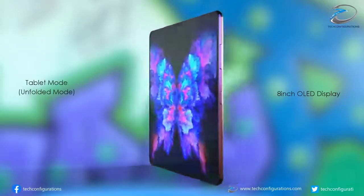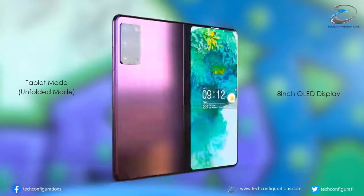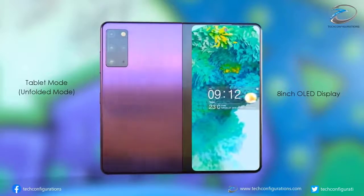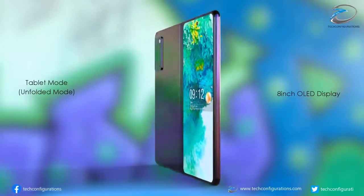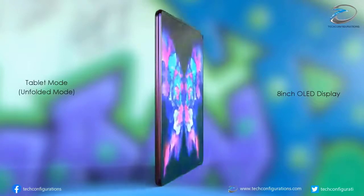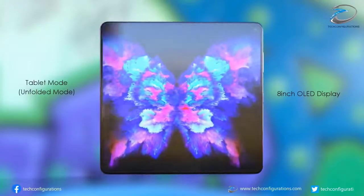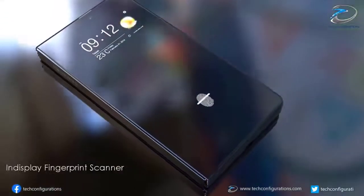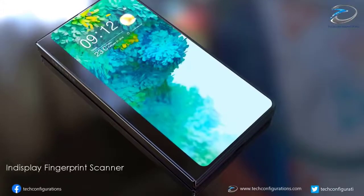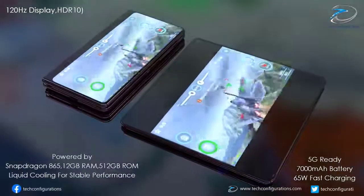There are three possible designs for the Fold 2 — one of which is a clamshell design. Another leak mentions a folding phone that works with a stylus, which could bring a future Fold closer to the Samsung Galaxy Note range. If the foldable launched alongside the Galaxy Note devices, that would make a lot of sense.